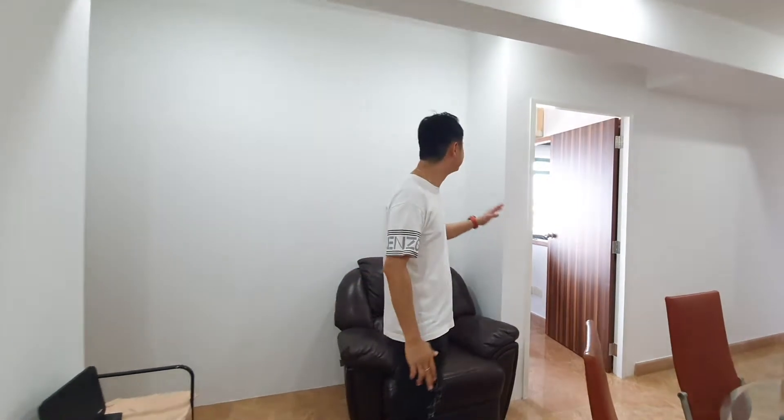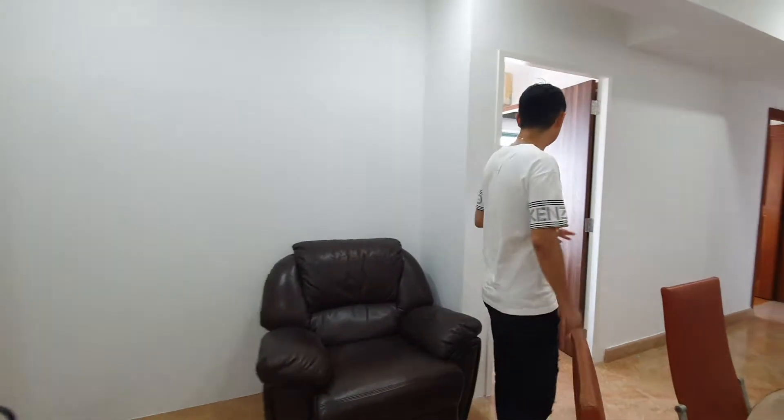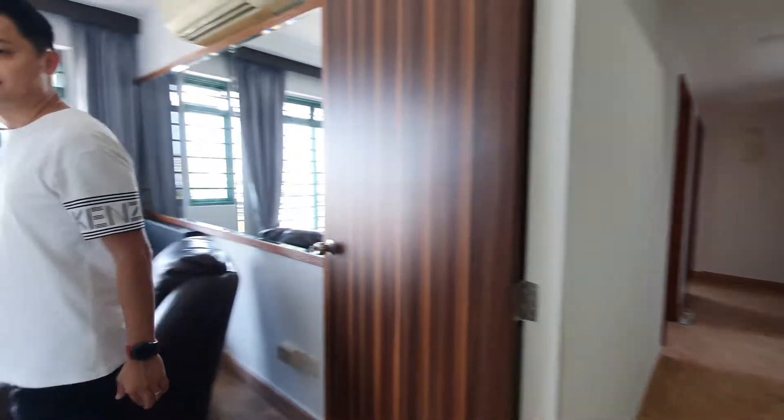You can see that behind me is very different from the very first time you see, isn't it? They have done up the recreated room already. Let me just show it to you. This is a newly recreated room.